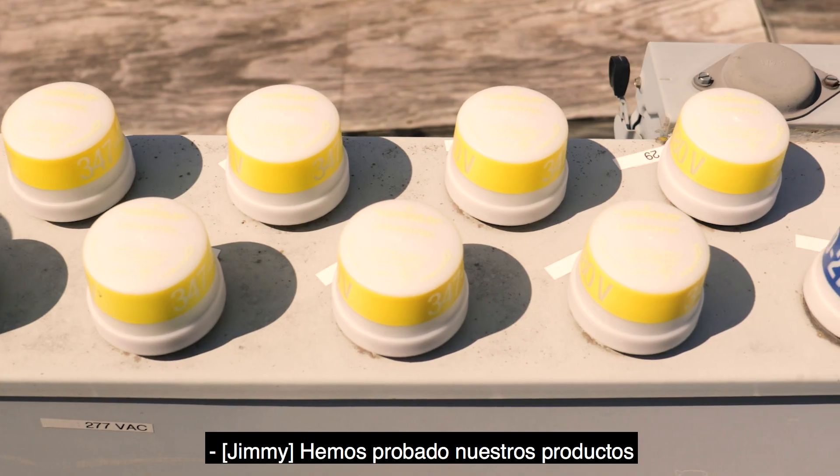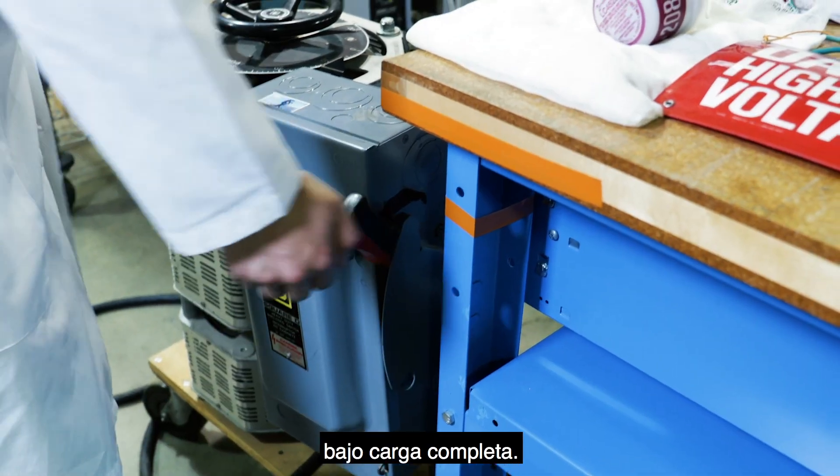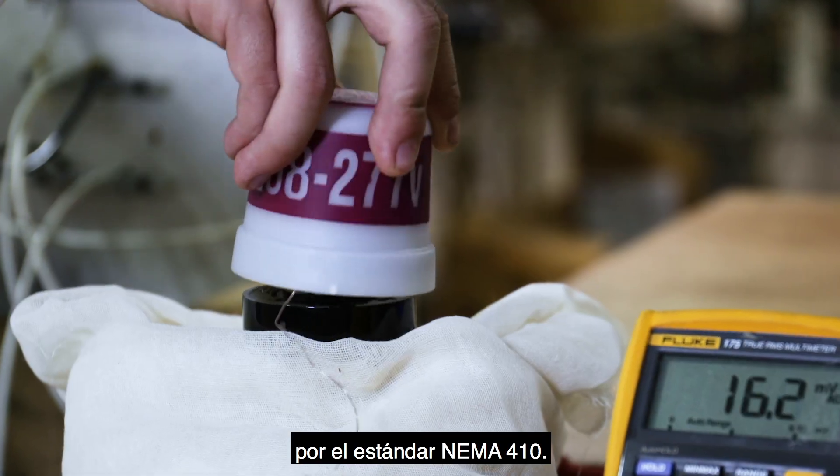We have tested our products up to 15,000 on-off cycles under full load. For LED drivers, we use the load as specified by the NEMA standard 410.